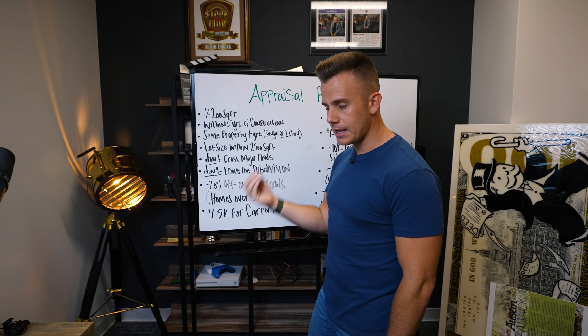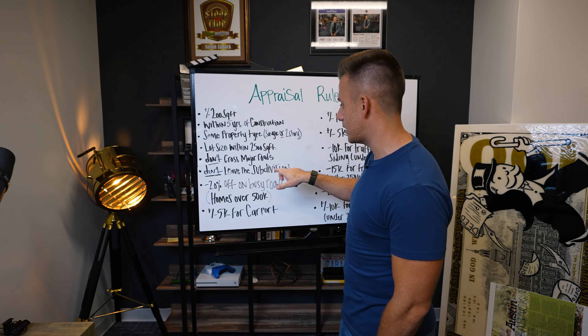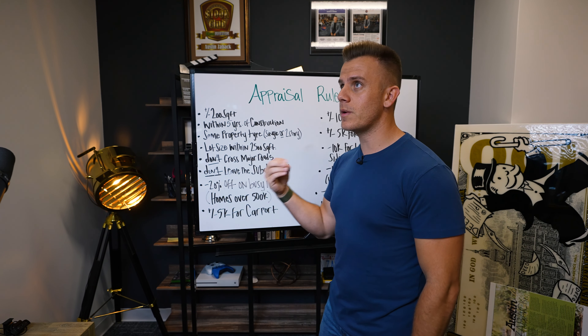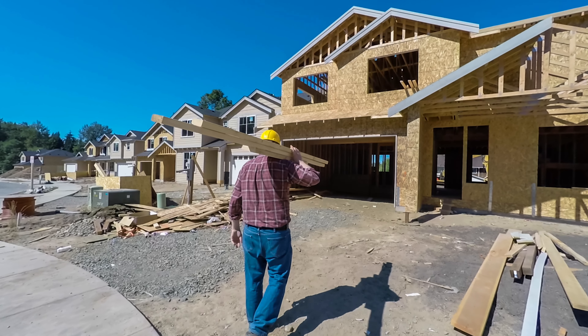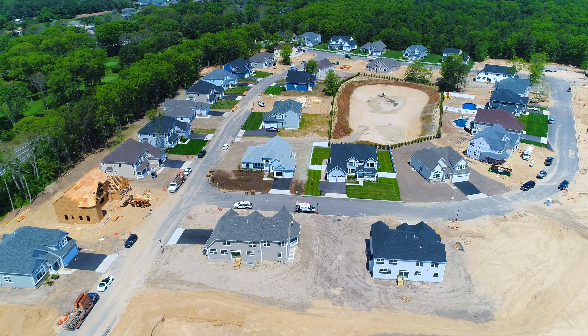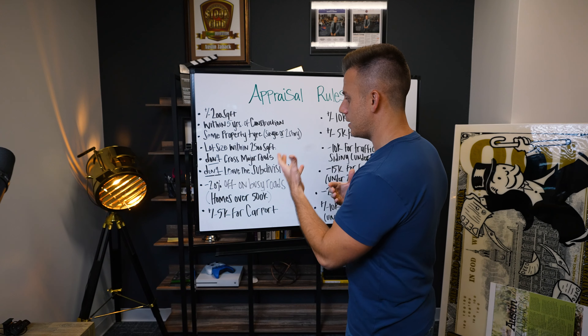Ideally, don't leave the subdivision. In an ideal world you want to find a comparable sold comp in the same subdivision. On the MLS, Zillow, or whatever platform you use, you can actually filter for the same subdivision. The reason that's important is that in the same subdivision you'll often have the same exact builder — the houses were built at a similar time, with similar construction and materials — so everything about the two properties will be similar.